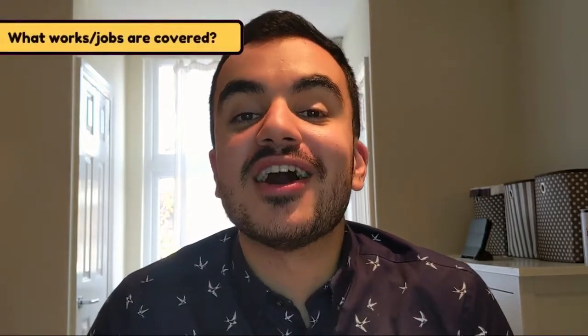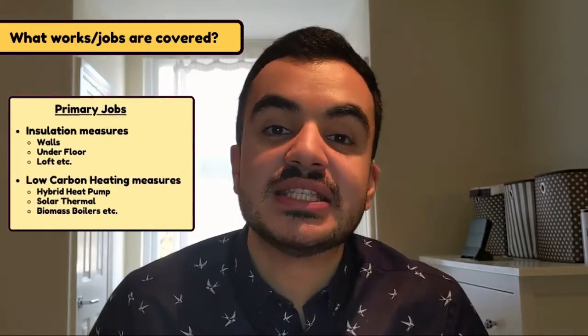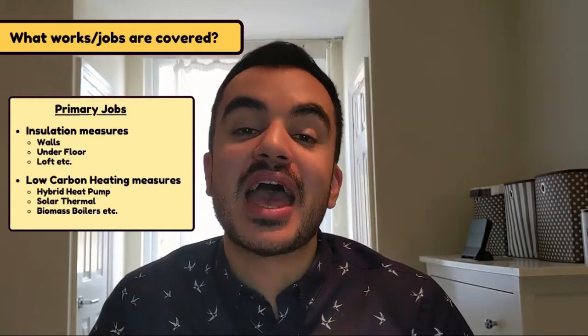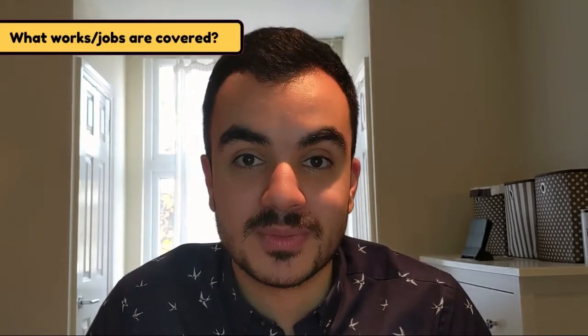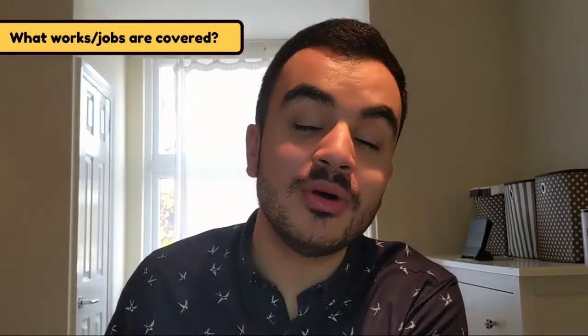Now let's understand what kinds of works are covered. The types of works are categorized into two sections: primaries and secondary types of work. Primary works cover insulation measures — installations to your floor, walls, loft, etc. — or low carbon heating measures, for example a biomass boiler or a hybrid heat pump. One important thing to note is that for any primary or secondary job, the work can only be a new or top-up installation. Vouchers do not cover replacement jobs, so if you already have insulation in your walls you cannot replace it under this scheme — you can add more, but not replace.